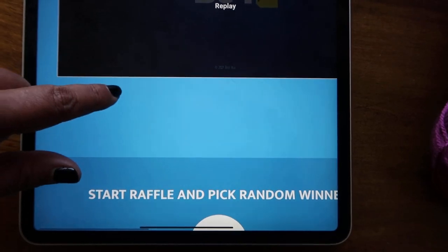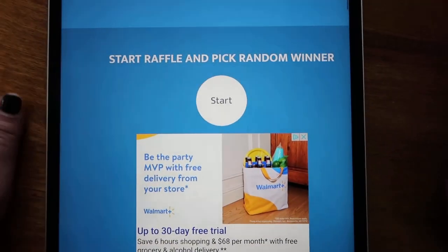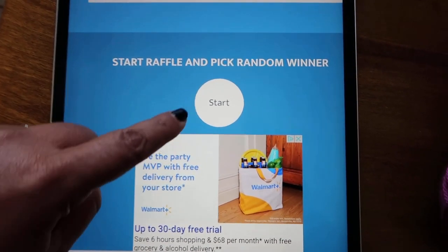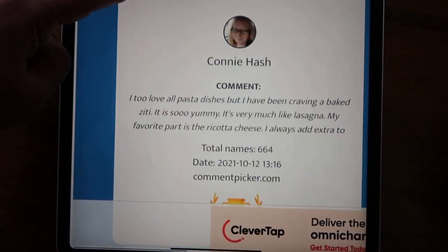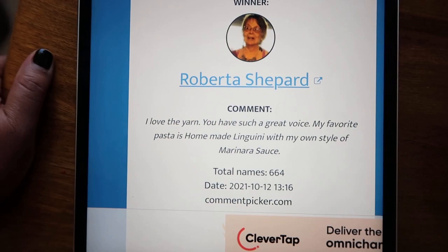664 comments — you guys are awesome. Thank you so much for watching my channel. This is how I give back to you guys, by giving away yarn. Let's pick a winner right now, shall we? Here we go — good luck to everyone. And the winner is... Roberta Shepard!